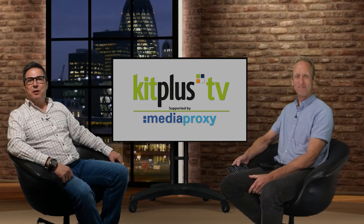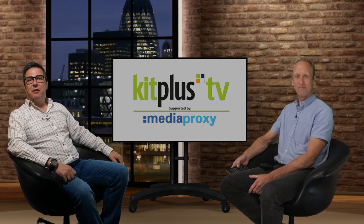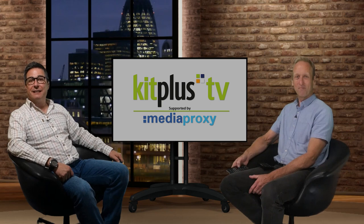Hello and welcome to the show, supported by Media Proxy. Today we're speaking to a new company to Kit Plus TV. Although in our virtual studio we do have control of the light coming through our window, they offer solutions that many will find very useful indeed. We'd like to welcome Rick Smith from Broadcast Blinds — hi Rick, welcome to the show.